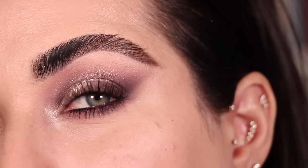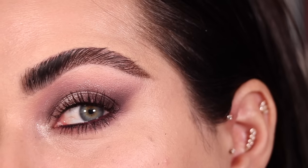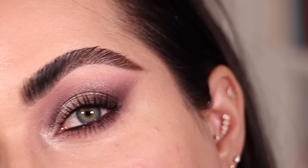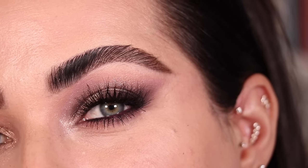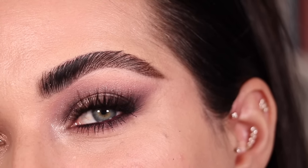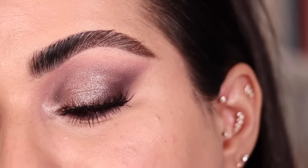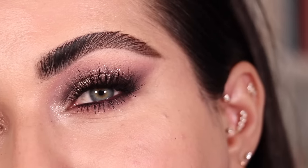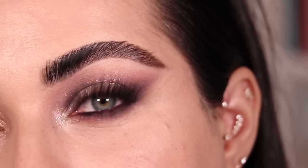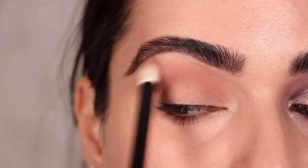I added mascara — the Lash Sculpt mascara from Anastasia — so you can see this look with just mascara. Then I added some lashes from Ardell. Everything used throughout the video will be listed and linked below. This is the finished first look with the Pretty Grunge palette. I honestly wasn't expecting it to come out as purple as it did, but I love a purple smoky eye.